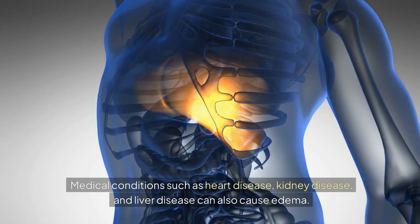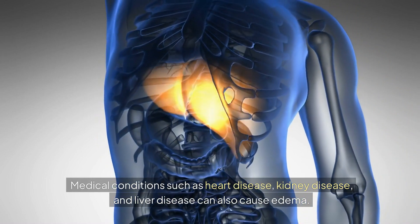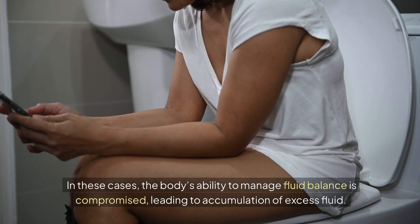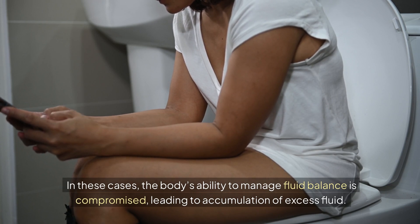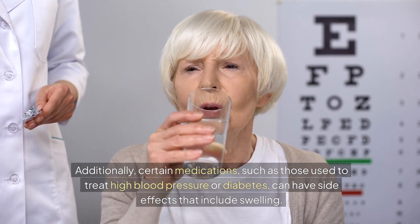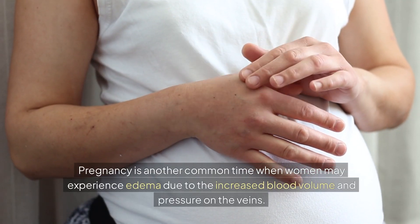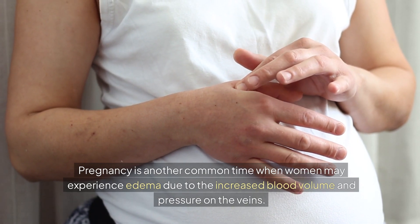Medical conditions such as heart disease, kidney disease, and liver disease can also cause edema. In these cases, the body's ability to manage fluid balance is compromised, leading to accumulation of excess fluid. Additionally, certain medications, such as those used to treat high blood pressure or diabetes, can have side effects that include swelling. Pregnancy is another common time when women may experience edema due to the increased blood volume and pressure on the veins.